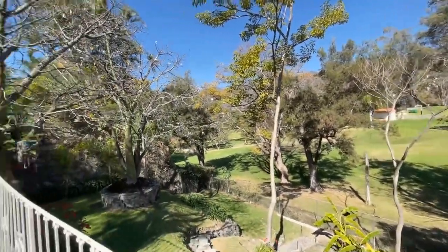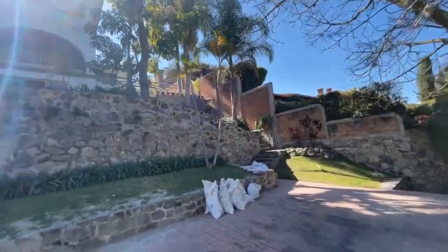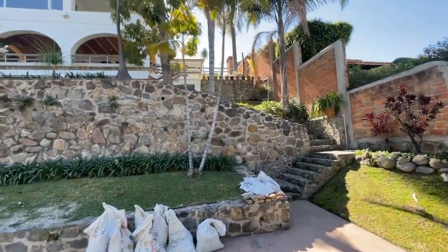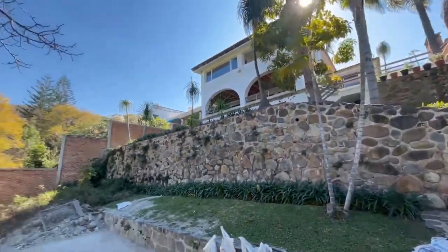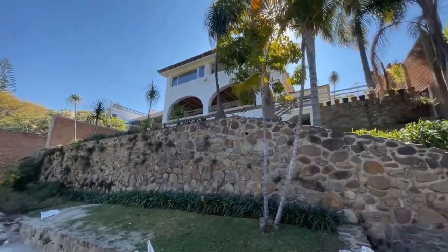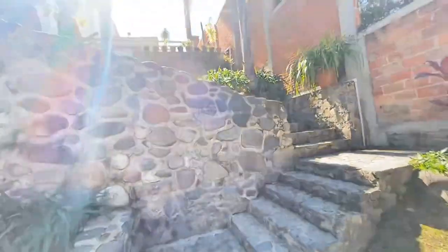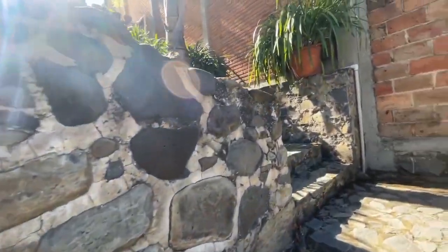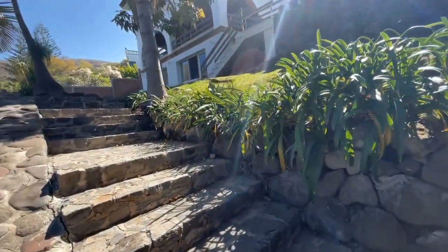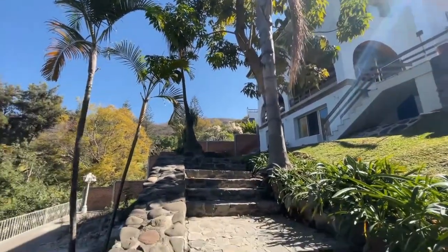I'm at the lower level, and this is a multi-tiered property. This lower level could easily accommodate 50 to 75 people if you put some patio chairs and tables down here — a beautiful way to spend the afternoon watching people golf. We're going to go up the stairwell to the second tier to give you an idea of the multiple levels and the views, along with the mature landscaping.